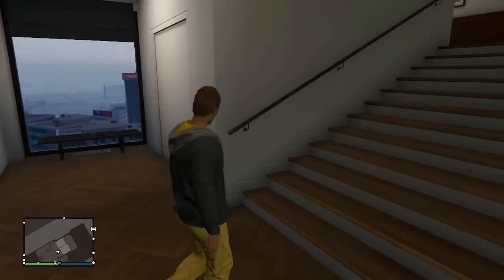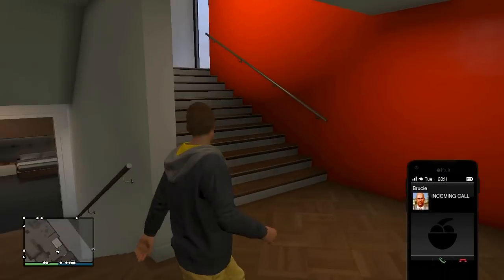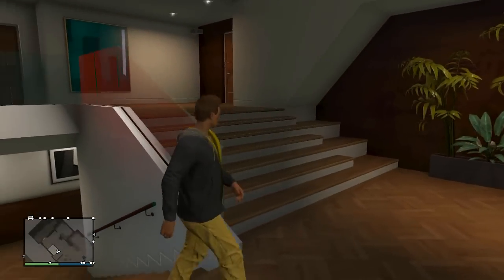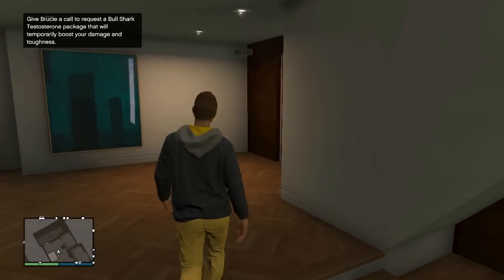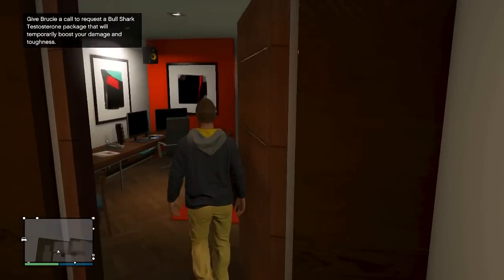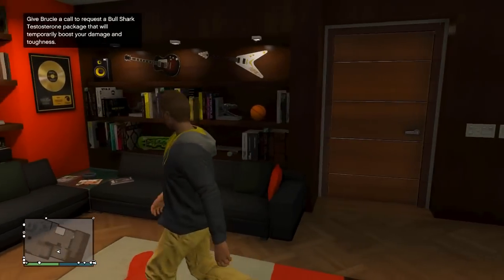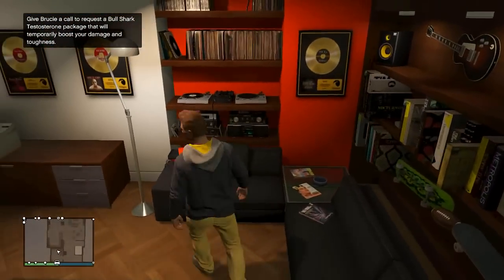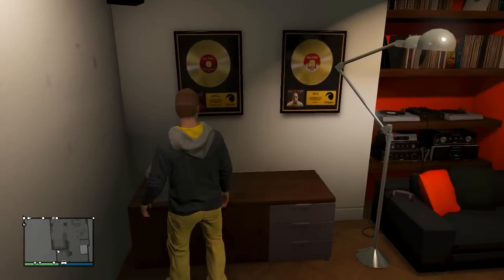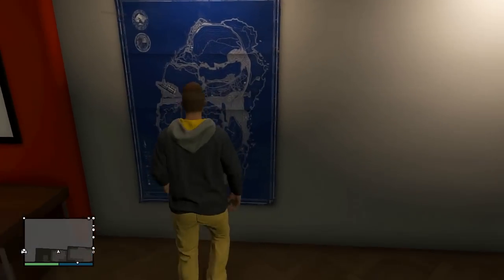Let's head back upstairs and head out to the garage — we don't have anything in the garage yet. Alright, so I think this is the garage. Give Brucie a call to request a bull shark testosterone package — that will temporarily boost your damage and toughness. Oh no, this is my office! Sweet. We got couches, DJ equipment, a printer, copier, faxer apparently. I went freaking gold on some albums — that's pretty awesome. Map of Los Santos.